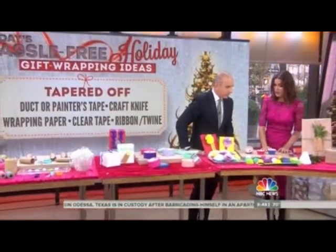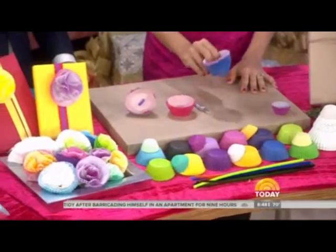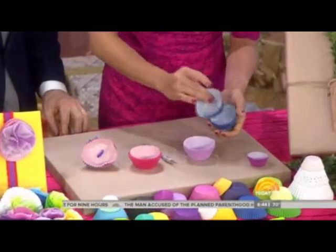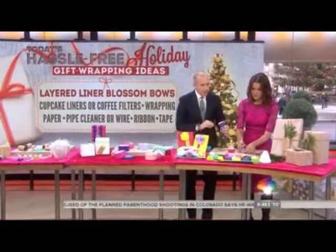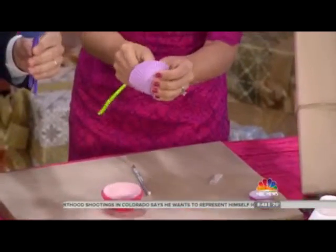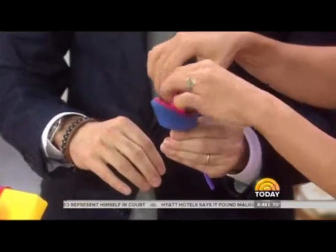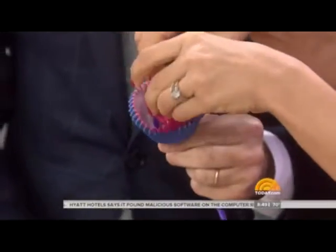Head to your kitchen pantry — you can make beautiful accents with cupcake liners. Take about seven or eight liners and loosely restack them so they separate a little. Score the bottom and feed a pipe cleaner through. Then start to fluff by pulling everything inward, one liner at a time. All of a sudden it starts to look like a flower.